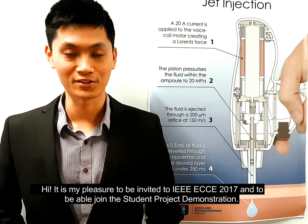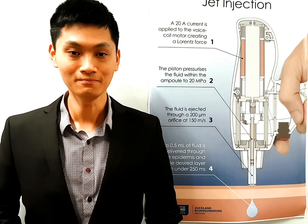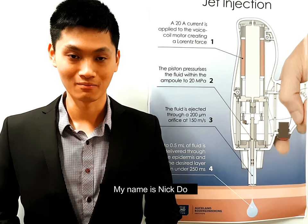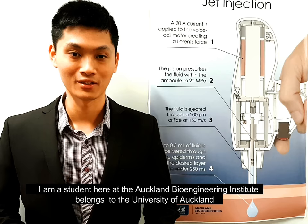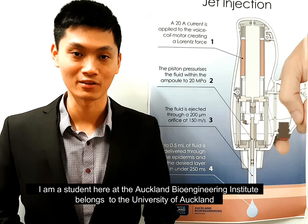Hi, it is my pleasure to be invited to the IEEE ECC 2017 and to be able to join the student project demonstration. Thank you very much. My name is Nick Du. I am a student here at the Auckland Bioengineering Institute, which belongs to the University of Auckland.